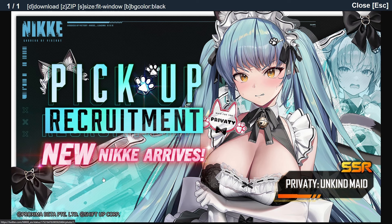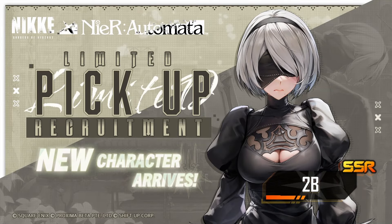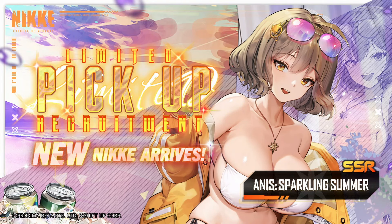The only Nikke that has broken this rule would be Scarves — she is the only one who has broken that rule so far. I'll show you further proof: this is how it looks for the collab banner — it says limited pickup there. Obviously all collab units are automatically limited. And here for Summer Neon as well, it says limited pickup recruitment. So when I first saw this, I assumed a hundred percent it was going to be a limited recruitment.